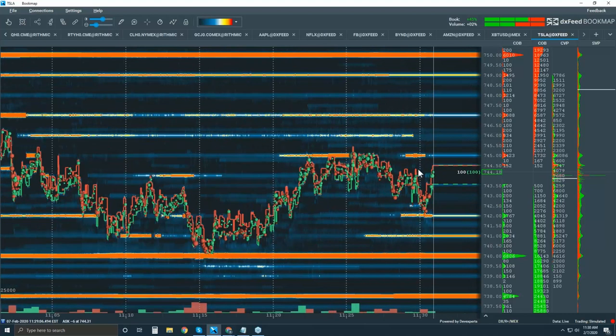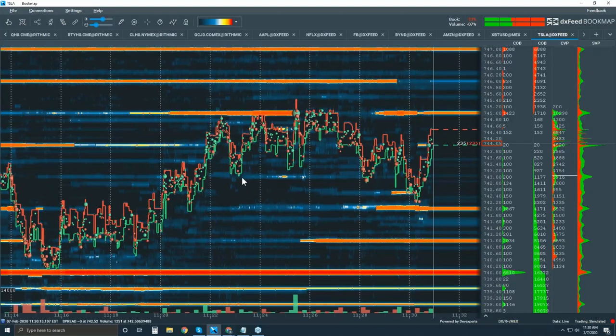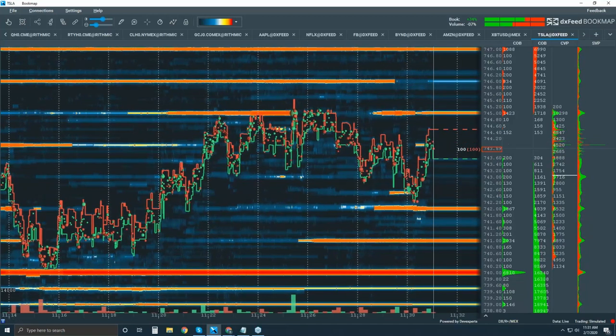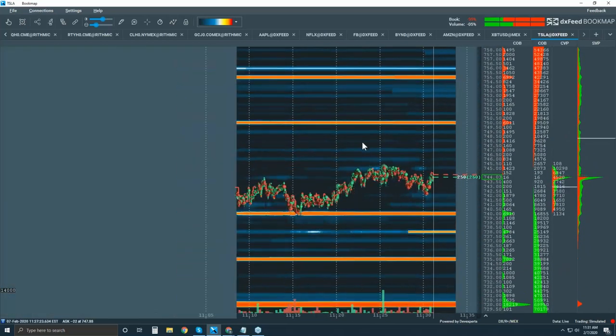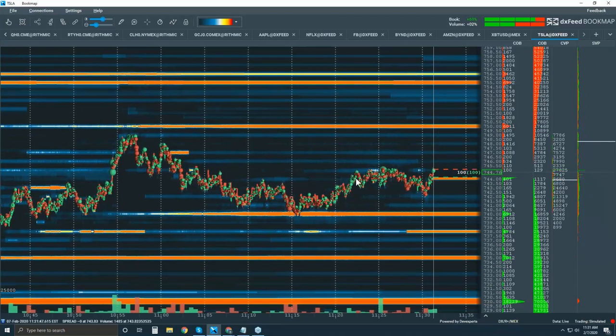We've come down and tested it again. Looking for buyers here — we should get it and we should get the move up into 45. Let's zoom vertically a little bit more. Looking for a bigger move up into 50 basically. Starting to unfold.